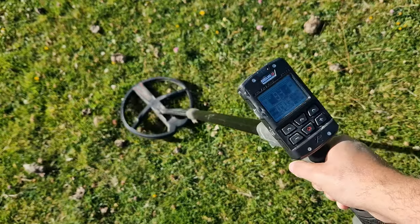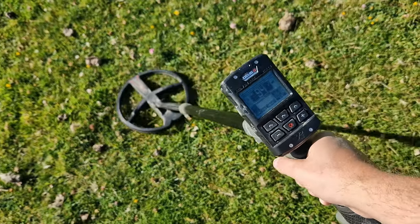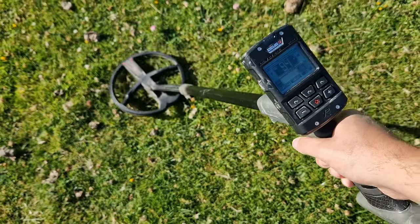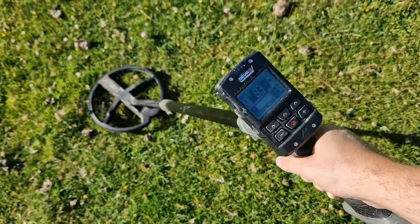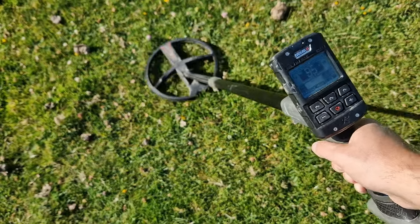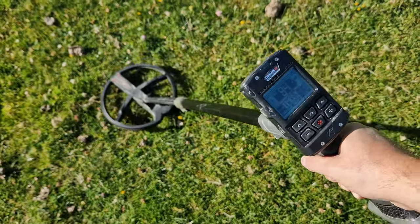I really enjoy this — 93, 94, it's small, it's deep-ish, but it could be junk. There's something not quite right about it, but there might be just iron or something nearby. I like this.